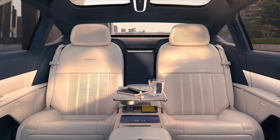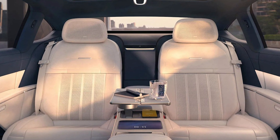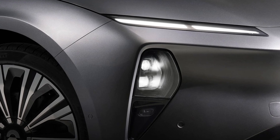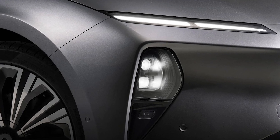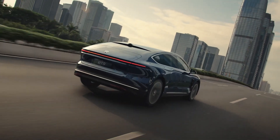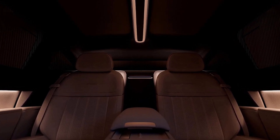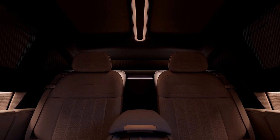Imagine a car that's not just a car but a land jet. The ET9 is longer than your typical sedan, boasting a 208-inch length and an ultra-long 128-inch wheelbase — it's practically the stretch limo of the electric car world. And those 23-inch wheels? It's like the ET9 is rolling on its own set of stylish dinner plates.